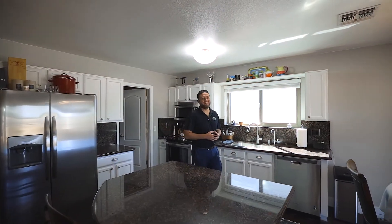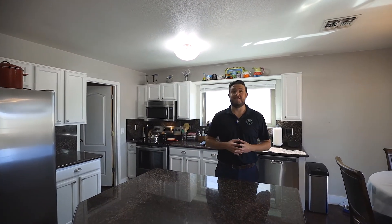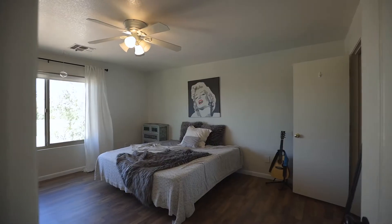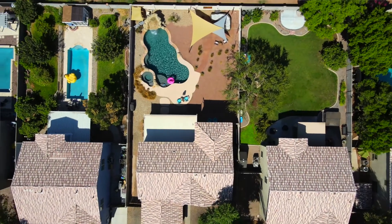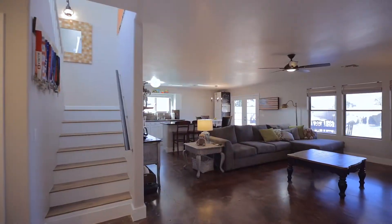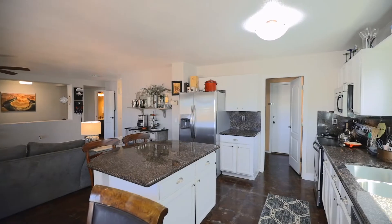Welcome into the inside of this beautiful property here in Gilbert. Let's talk about specs. This house is a four-bedroom, two-and-a-half bath, just over 2,600 square feet. Some of the upgrades include granite countertops, white cabinets, and brand new stainless steel appliances.